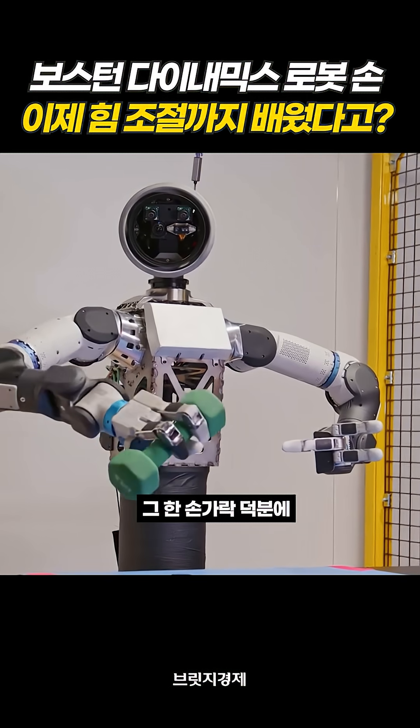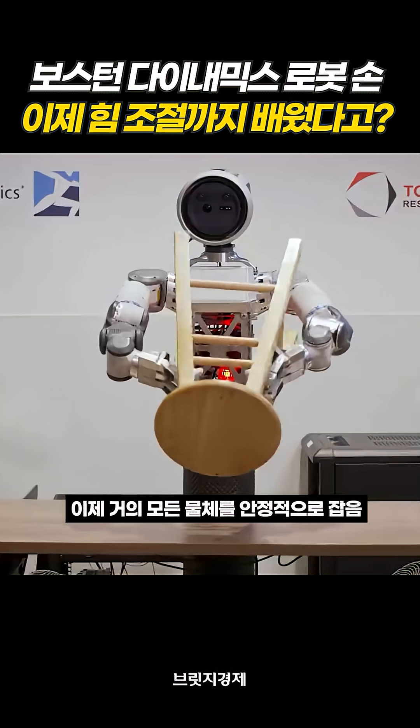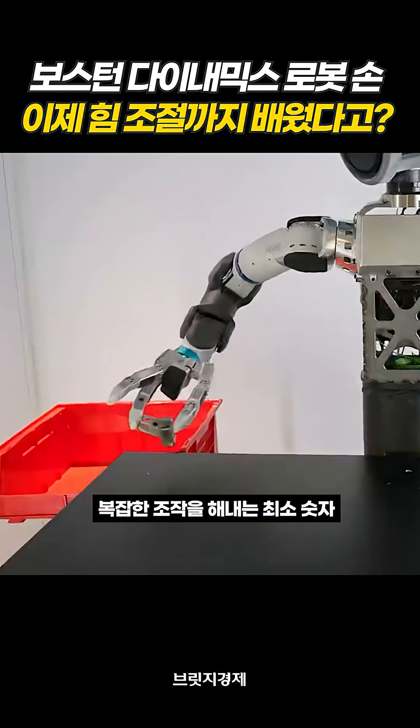Maintaining a stable grasp, especially when you're holding larger or heavier objects that want to rotate out of your hand. Grasps which can be very helpful for delicate manipulation.